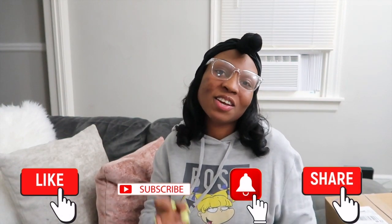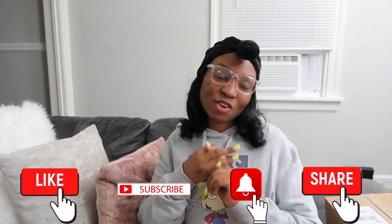Hey y'all, welcome back to my channel and welcome back to another video. If you're new here, my name is Kiera and I'm a mom of three little girls. I make videos about laundry motivation, cleaning motivation, and grocery hauls, so if you like videos like that I hope you'd consider subscribing.